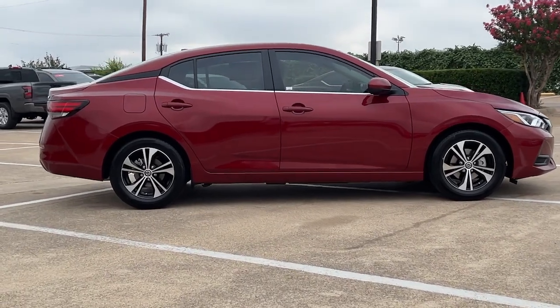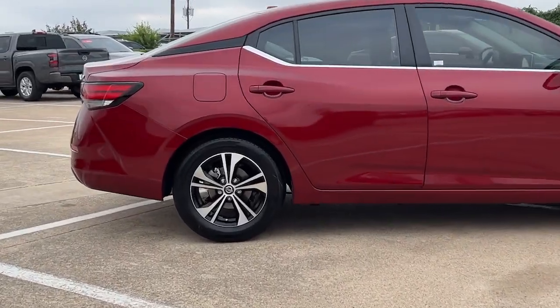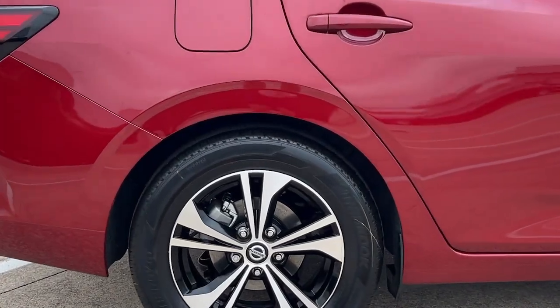Blind spot monitor, alarm, electronic stability control, aluminum wheels, and heated front seat.